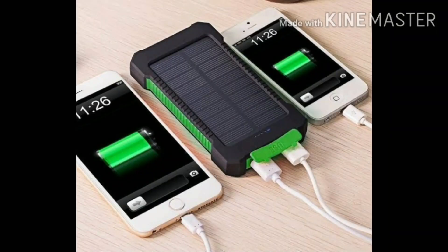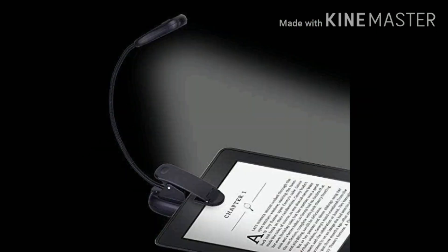Majorly we can save energy by charging phones using solar panels, which will help us in a more conventional way to save energy. Instead of using cube lights, we can use these types of lights for small reading purposes, which will be more beneficial.